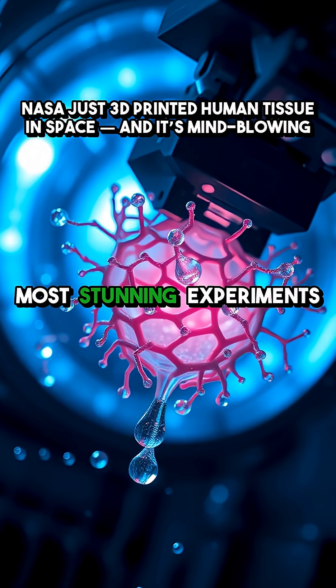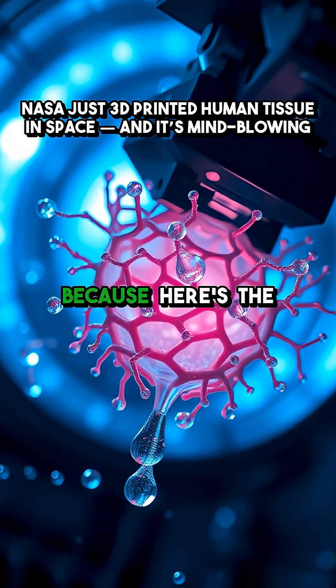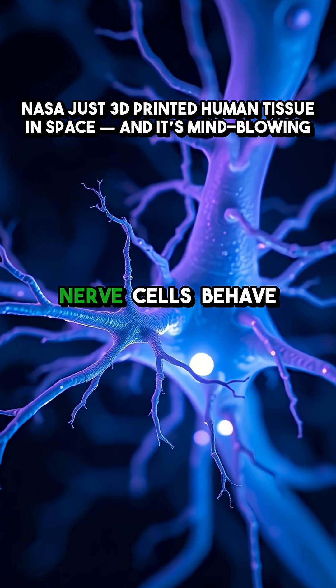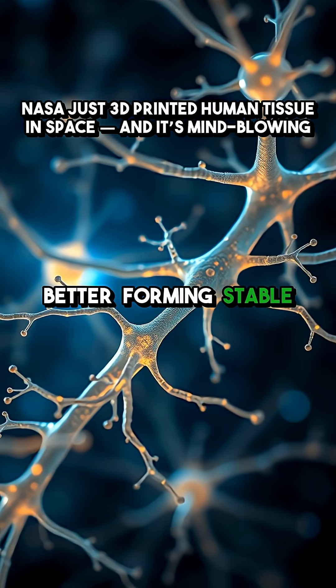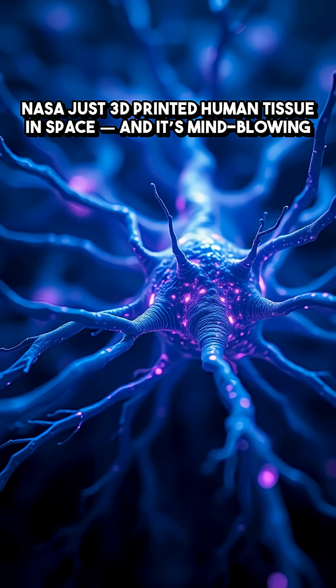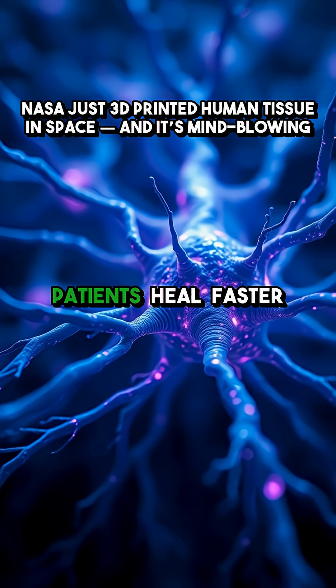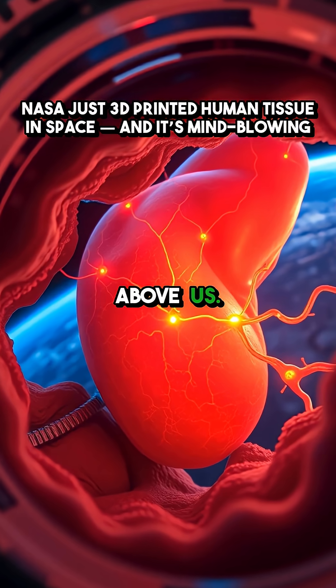One of the most stunning experiments up there is 3D bioprinting of medical implants. Here's the secret: in microgravity, nerve cells behave differently. They can regenerate better, forming stable bridges between damaged nerves — something that's failed time and time again back on Earth. Imagine helping paralysis patients heal faster, thanks to science conducted 250 miles above us.